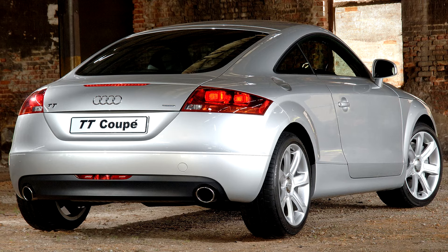Quattro on-demand four-wheel drive, again using the Haldex clutch, is available standard on V6 models, but not available on the 1.8 TFSI.